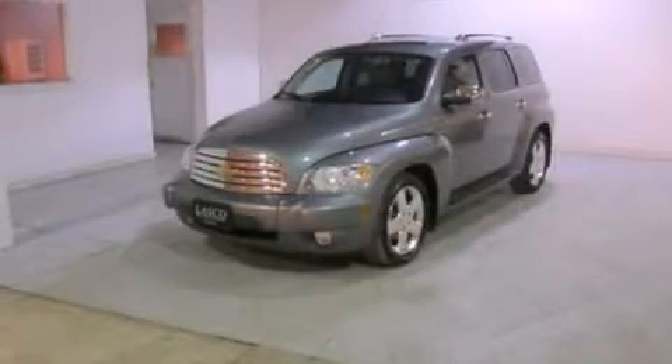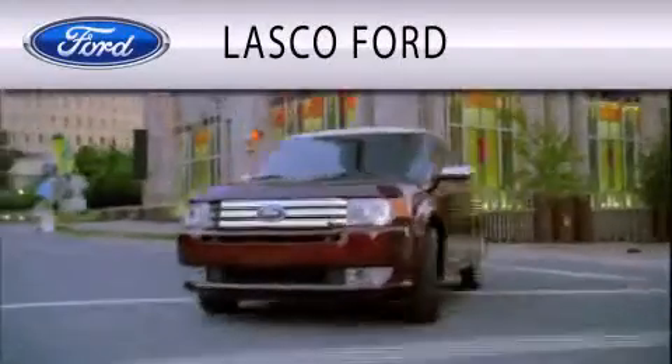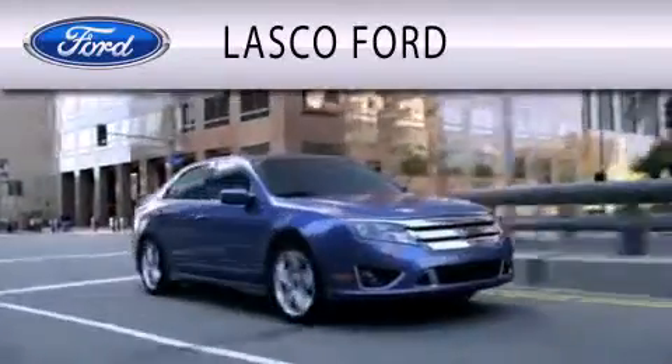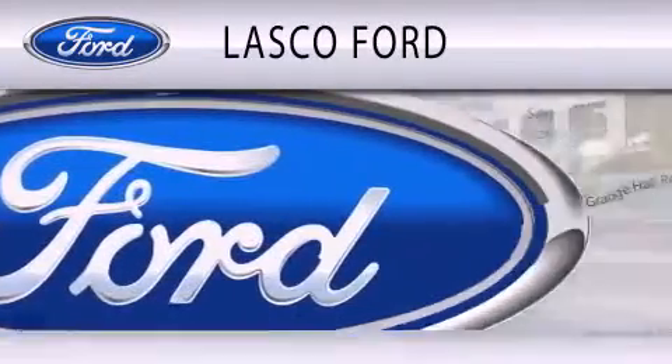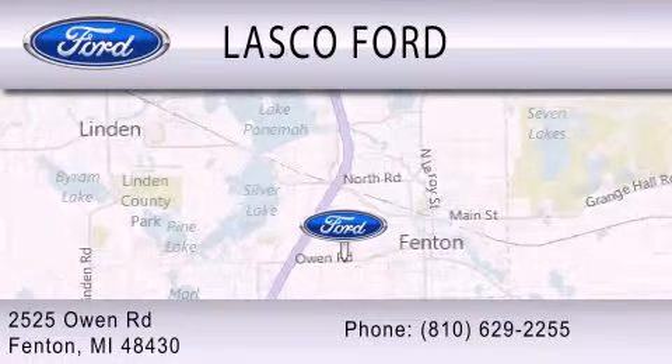Please call today to reserve this vehicle for a test drive. Lasco Ford is dedicated to doing everything possible to ensure that the experience you have selecting your vehicle is as pleasant as possible. We're located at 2525 Owen Road in Fenton.